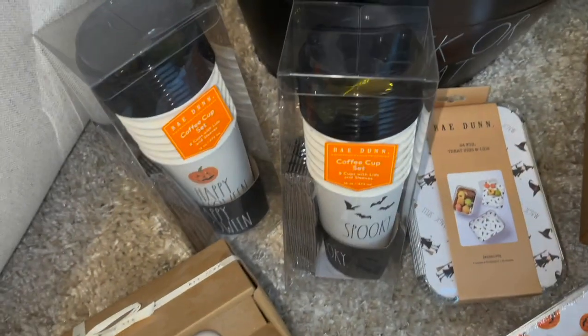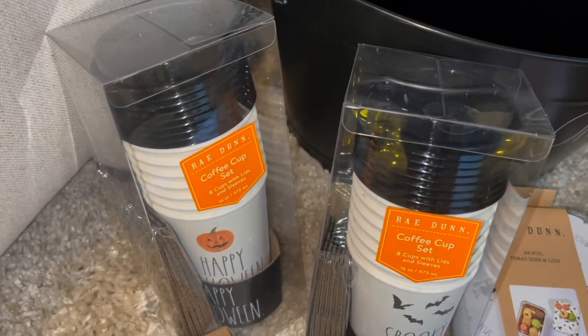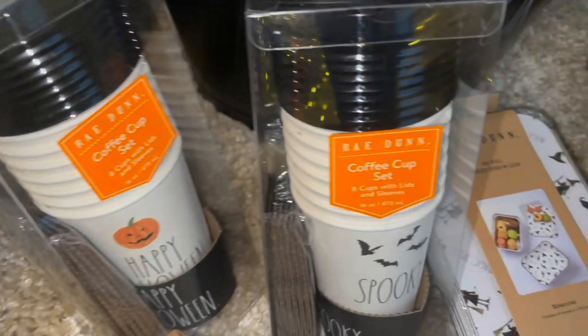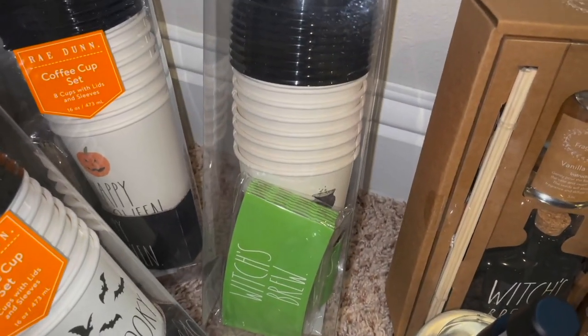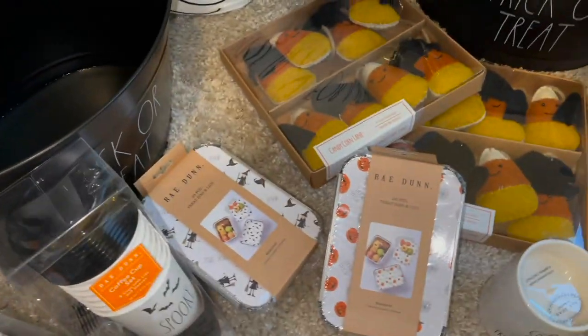I also got some of these little coffee cup sets — you get eight cups with lids and sleeves. One says happy Halloween with a pumpkin and a black sleeve, this one says spooky with bats and a black sleeve, and I got one of the witch's brew with the cauldron and green font on the cups. I got two each of those. These are all $4.99 each.